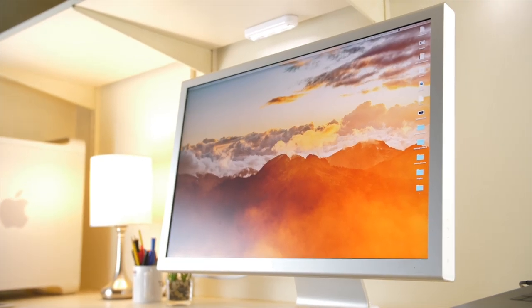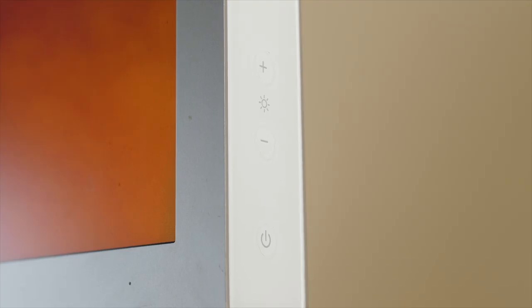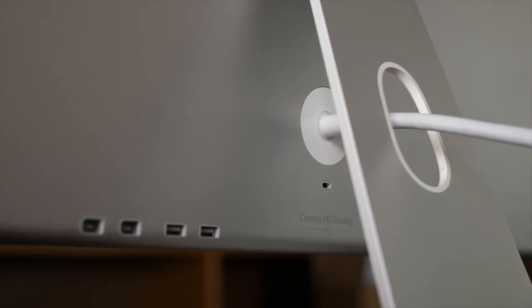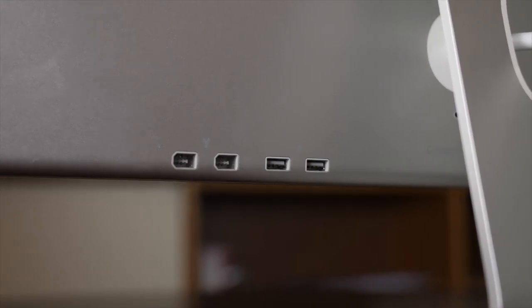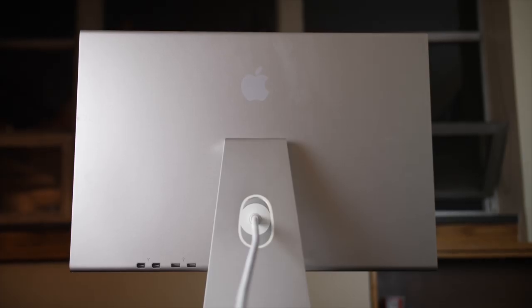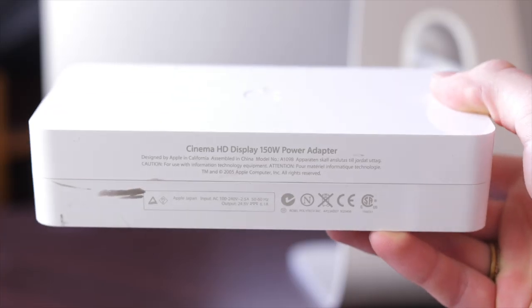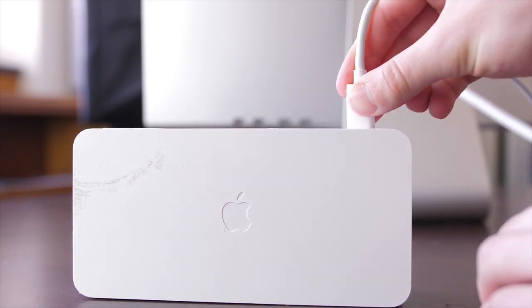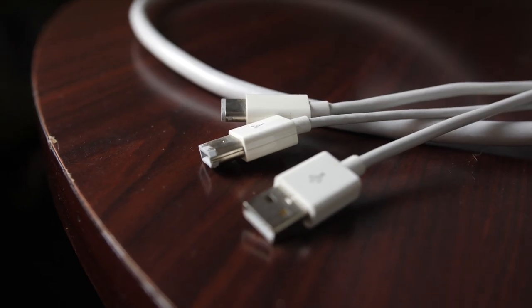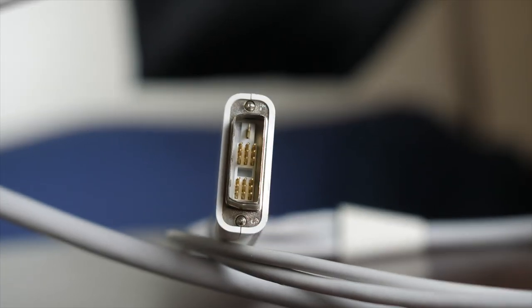This is a matte display with a silver aluminum body and some plastic edges. There are just three buttons on the side, one power cable on the back, as well as two FireWire and two USB ports on the rear. The one power cable that comes out the back goes to a power brick that supplies all of its power, and also has an adapter with USB and FireWire built in to allow you to connect it to your Mac.